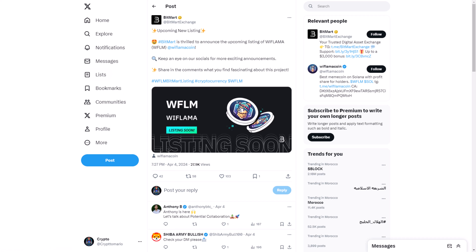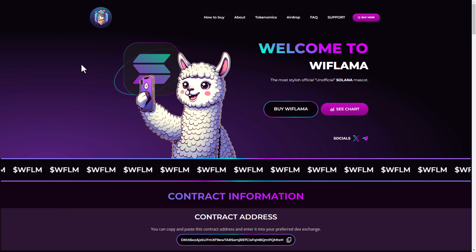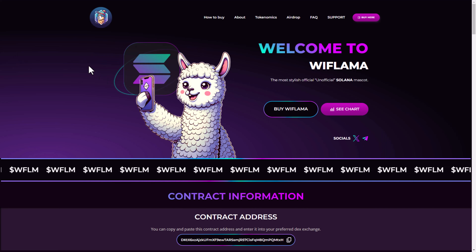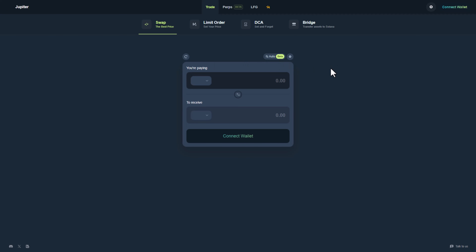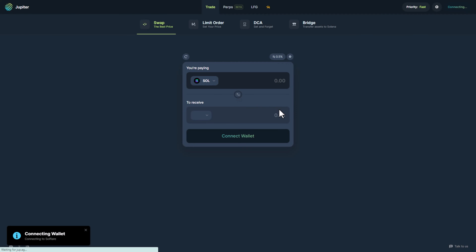Here you can see the chart and how to buy Wiflama. It's very simple — you can choose to swap on a Solana platform like Jupiter or Raydium. You need to fund your account with some Solana first. I already have some Solana in my wallet. You can use a Solana wallet like Solflare or Phantom. I'll click Solflare, approve in your wallet, click connect, and you are now ready to purchase — easy peasy.